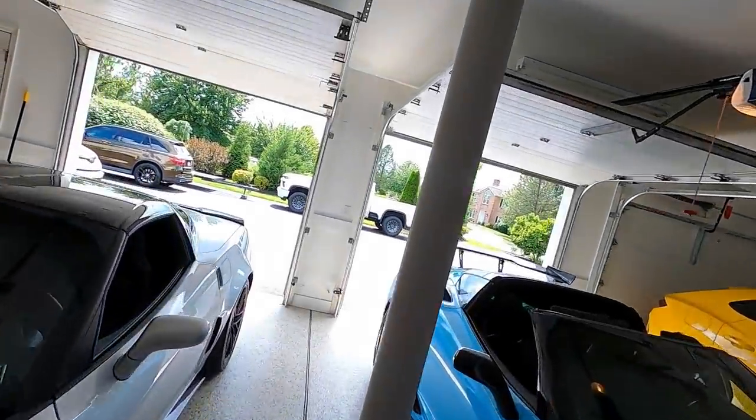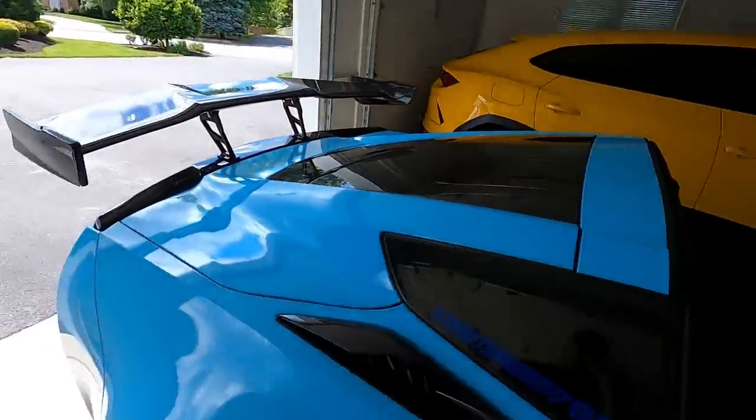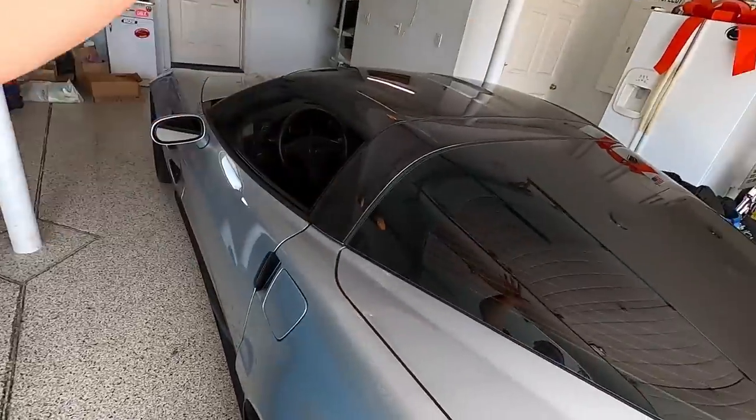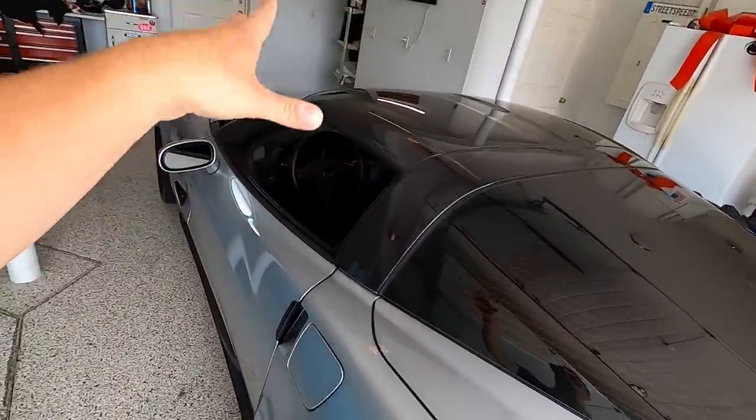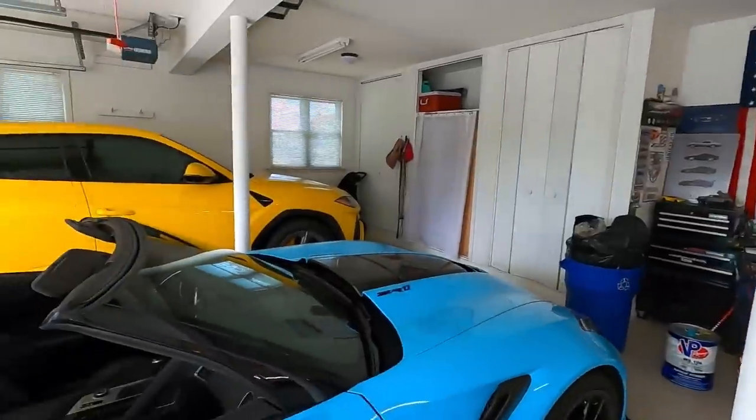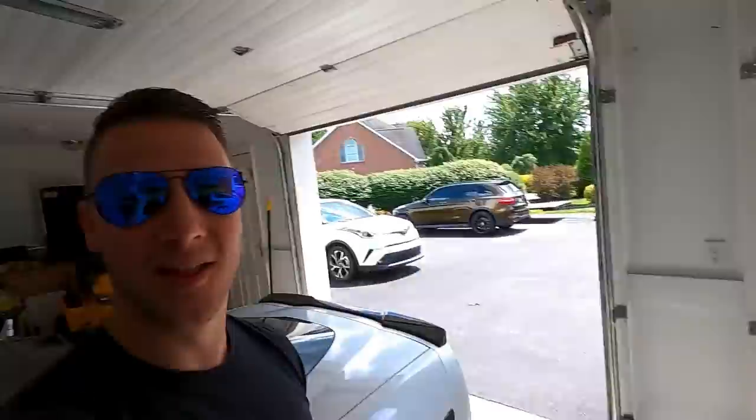Good morning, welcome back to the channel. We have the 2019 ZR1 and the 2010 ZR1 in the garage. The C8 Corvette is coming back real soon, and if you haven't seen last night's upload, check it out — it's all on the C8 Corvette and you guys are loving it so far.